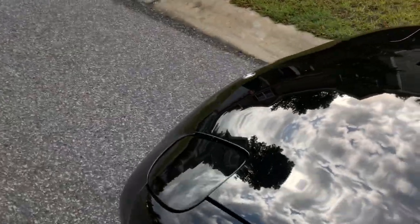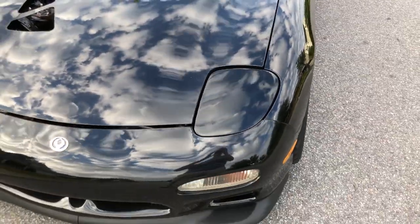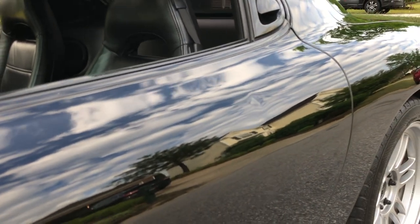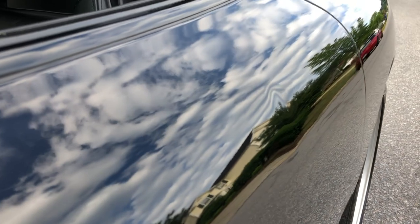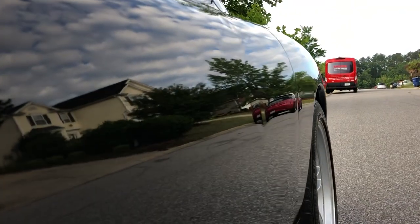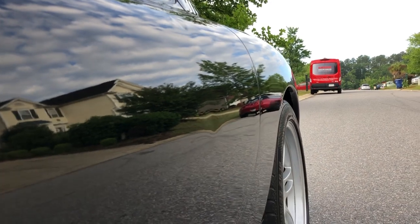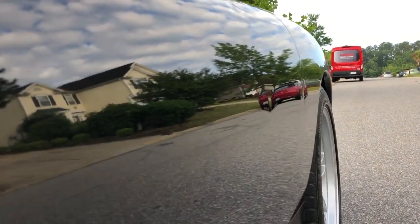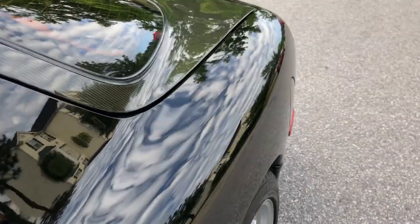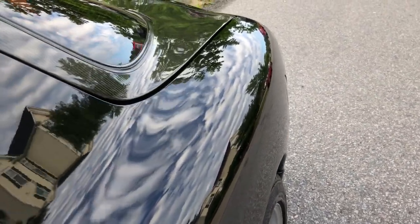I haven't waxed the car — this is just demonstrating how the paint is. There's a roughly quarter-sized ding on the body; it's pretty shallow — a paintless dent repair technician's dream. There's another one right below it, a little bigger, about the size of a 50-cent piece but also very shallow. Both of those could probably be taken out pretty easily.